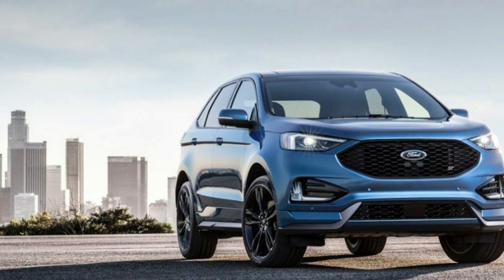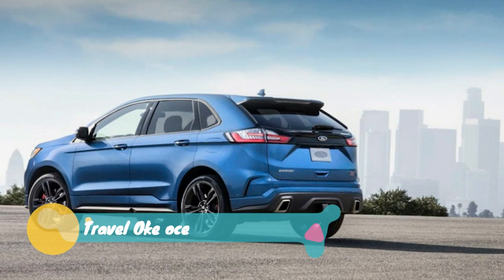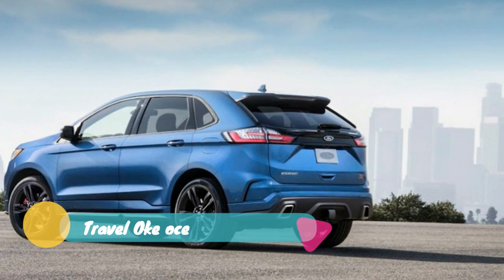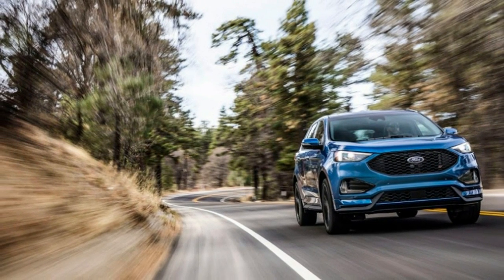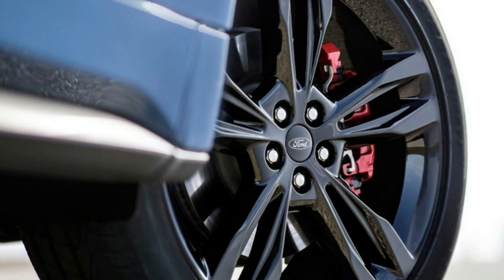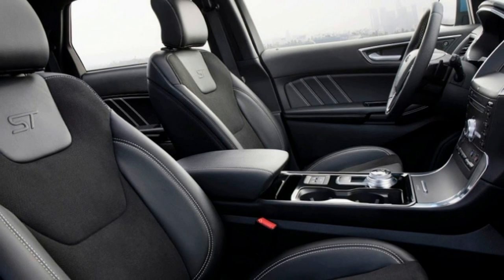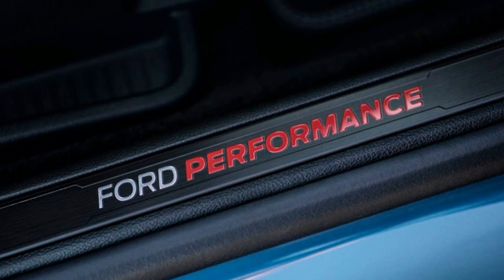The much-anticipated first Ford ST crossover, the 2019 Ford Edge ST, is nearly here and it finally has a price. The hot crossover starts at $43,350 including destination charge. This marks an increase of $1,705 over the former sportiest Edge, the Sport, which had a base price of $41,645.